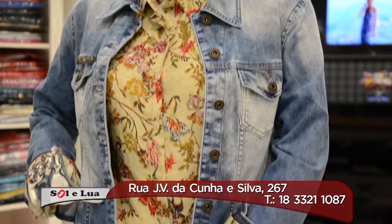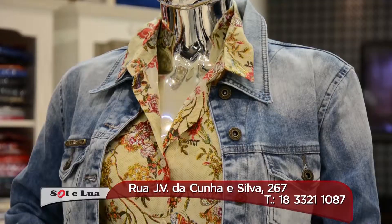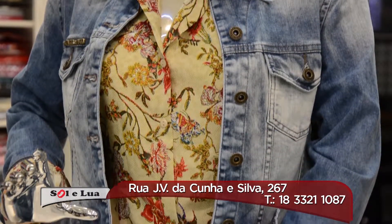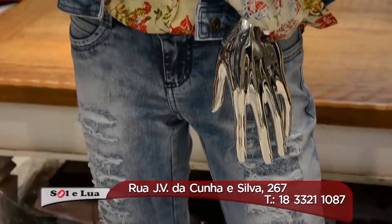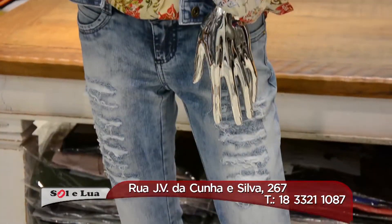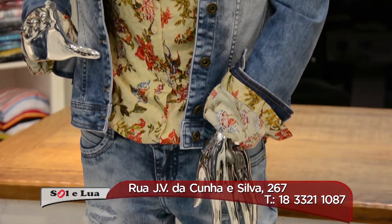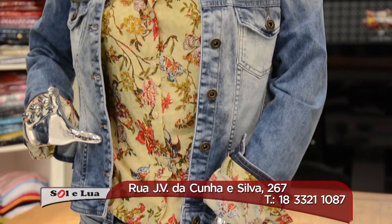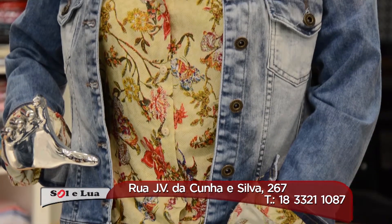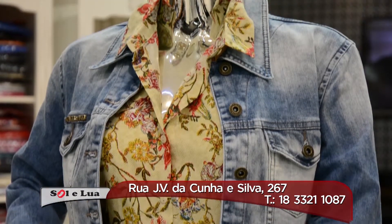This set is from Sédio — a denim jacket that is super on trend, as denim has come back very strong — with flare pants in a destroyer wash and a classic printed shirt. Look how beautifully the pants and jacket with the shirt fit together. Sol & Lua winter collection, women's fashion is here. Come here.